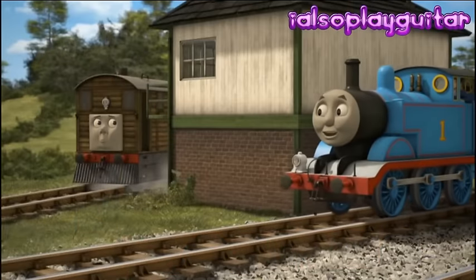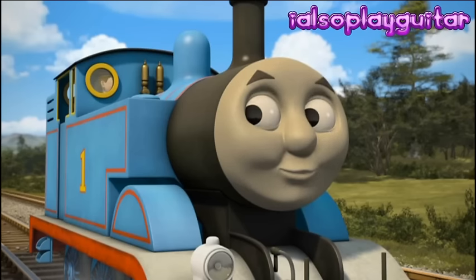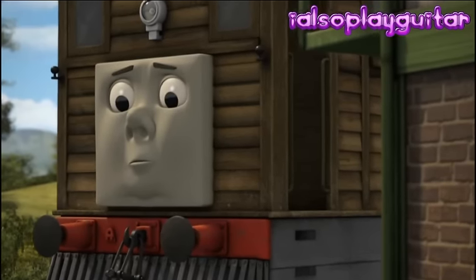Thomas found Toby hiding behind a signal box. Thomas and Henrietta told Toby not to worry — if he just watched for the signal directly above him, he'd be okay.